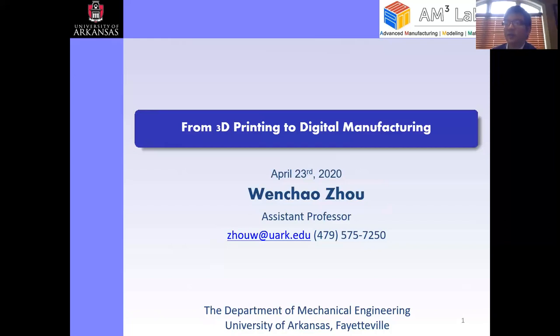Thank you very much for the introduction. It's great to be here and I hope everybody is doing well. Today I'm going to give a short talk on some of the research we've been doing to develop 3D printing into a more viable digital manufacturing technology.